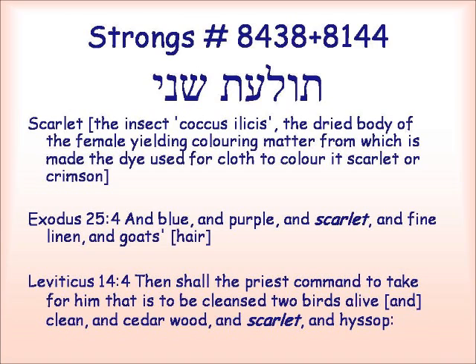Sometimes these words are used separately. They're always used together where it is talking about the scarlet for the tabernacle, and also for the cleansing and purification ritual for tsara'at, which is called leprosy. Exodus 25:4 — 'and blue and purple and scarlet and fine linen and goat's hair' — talking about the tabernacle. Leviticus 14:4 — 'then shall the priest command to take for him that is to be cleansed two birds alive and clean, and cedarwood, and scarlet and hyssop.'